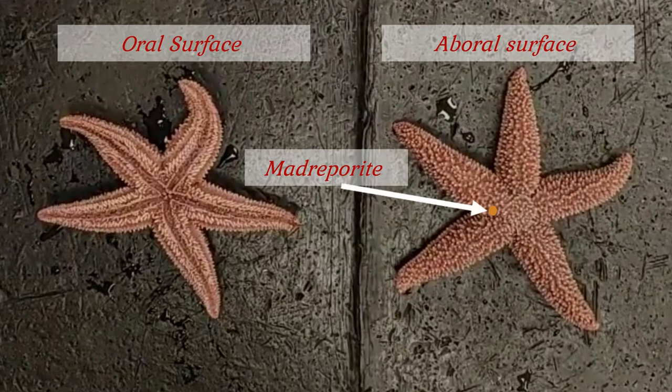So sea stars do have a complete digestive tract, with a mouth on the oral surface and an anus on the aboral surface. This makes for rather a short digestive tract, but it is nevertheless a complete one. They also make good use of the space inside the arms for digestive glands known as the pyloric caeca.